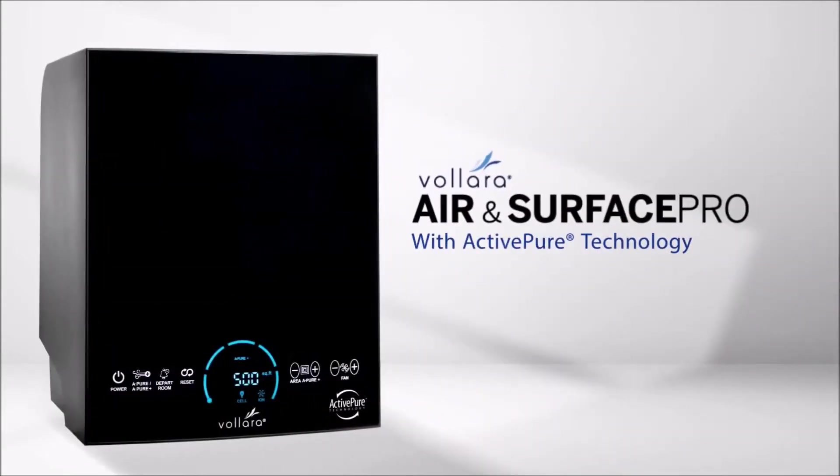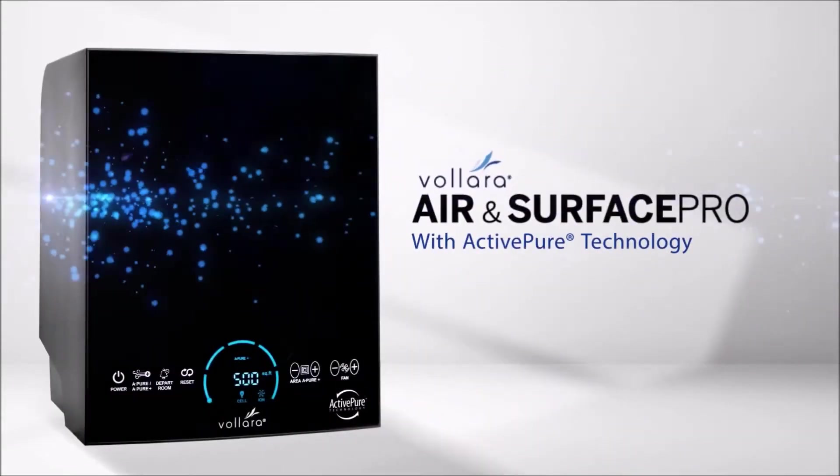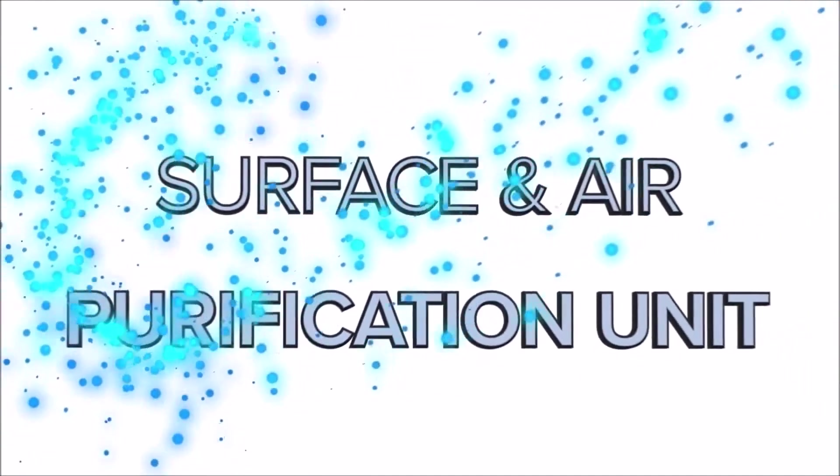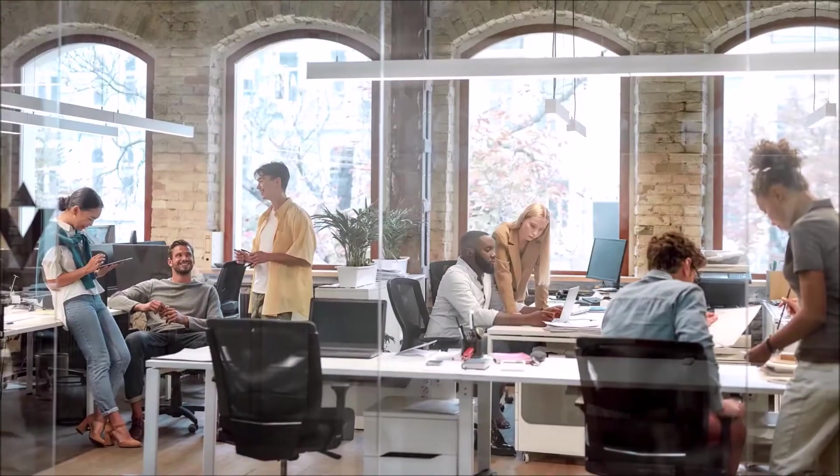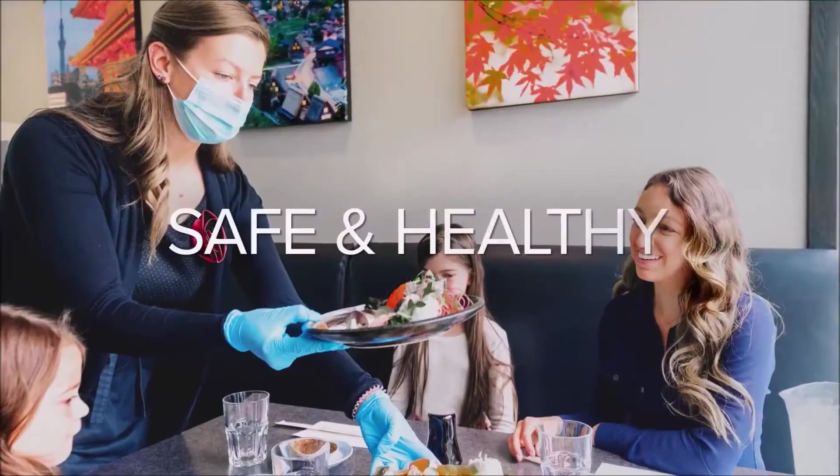The Volara Air & Surface Pro with ActivePure technology is a powerful surface and air purification unit designed to help your business reopen and stay open, keeping your team and patrons safe and healthy.